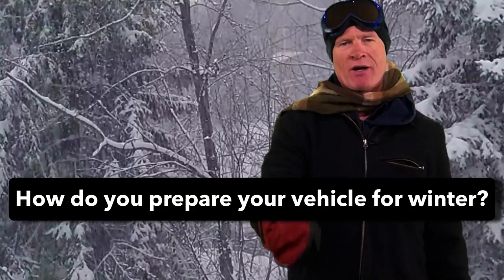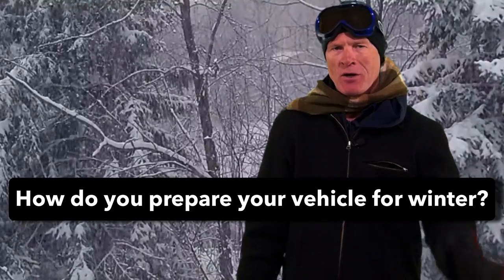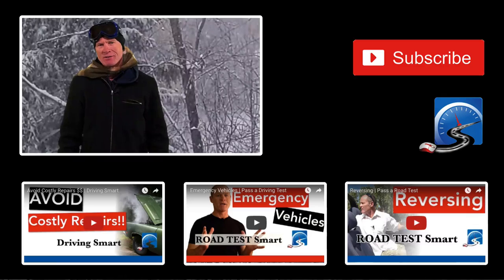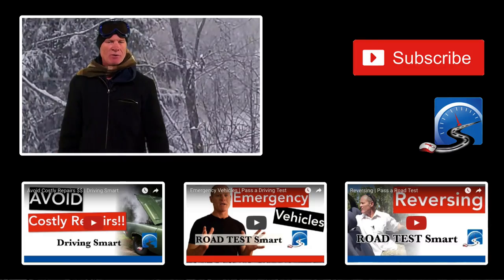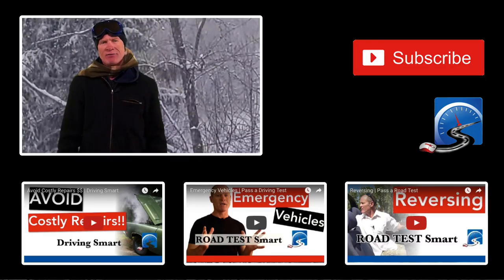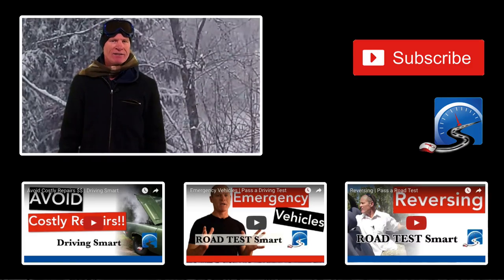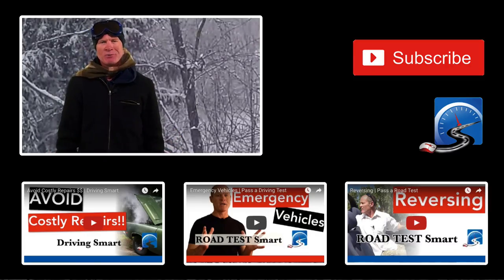Question for my smart drivers: how do you prepare your vehicle for winter driving? Leave a comment down in the comment section — all of that helps us out. I'm Rick with Smart Drive Test. Thanks very much for watching. If you like what you see here, share, subscribe, and leave a comment. Check out the videos below, especially if you're working on getting your license. If you're on a mobile device, check out the cards in the upper right-hand corner, and be sure to subscribe. Good luck on your road test — remember, pick the best answer, not necessarily the right answer. Have a great day.